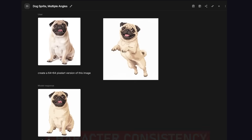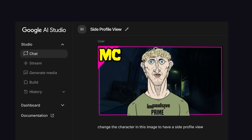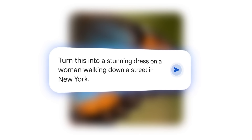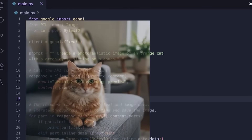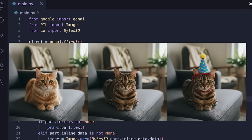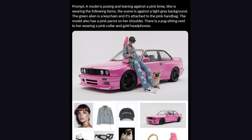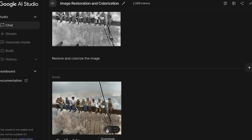It excels at maintaining character consistency across multiple images — a problem many AI systems still struggle with. Every output is stamped with SynthID, Google's invisible watermark designed to identify AI-generated content. TechRadar highlighted its speed, claiming it outpaces ChatGPT's image generator by up to six times. The Washington Post noted the promise of realistic edits, but also the risk of misinformation spreading as the line between real and synthetic visuals gets thinner.